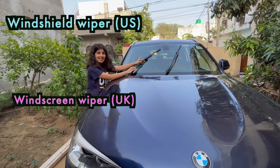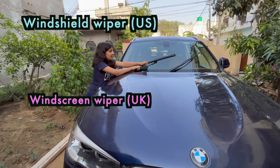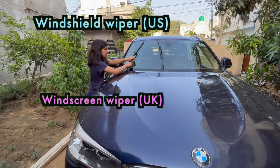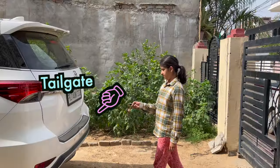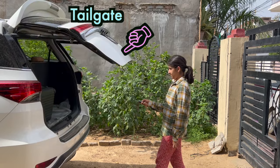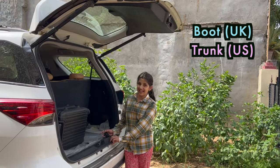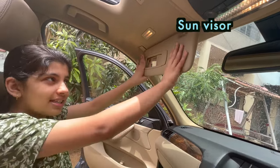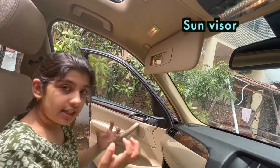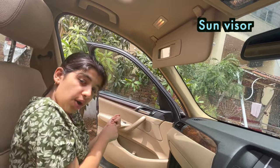This is called a windshield wiper. This is also a windshield wiper. It protects you from the sun's rays. So this is called sun visor or visor.